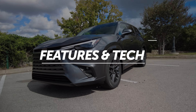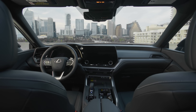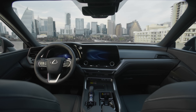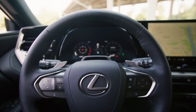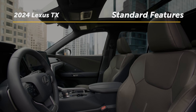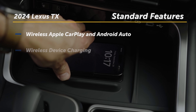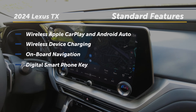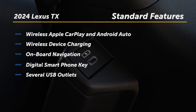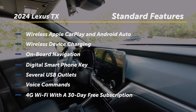It's no surprise that Lexus loads the TX with a ton of tech. A 14-inch touchscreen dominates the dashboard and is flanked by a 7-inch digital instrument gauge cluster in front of the driver. Standard features are plentiful and include wireless Apple CarPlay and Android Auto, wireless device charging, onboard navigation, a digital smartphone key, several USB outlets, voice commands, and 4G Wi-Fi with a 30-day free subscription.